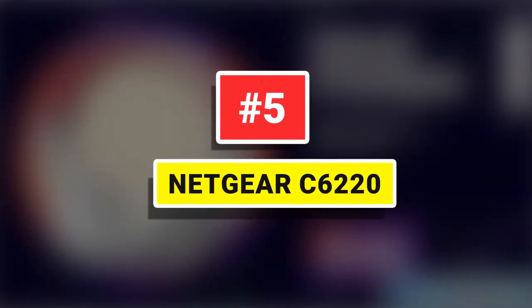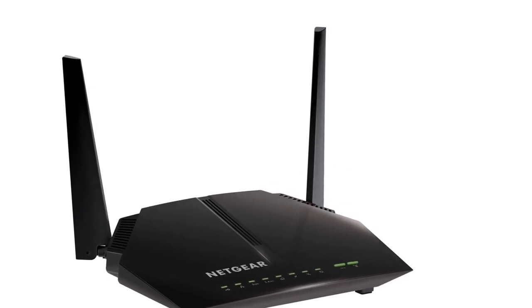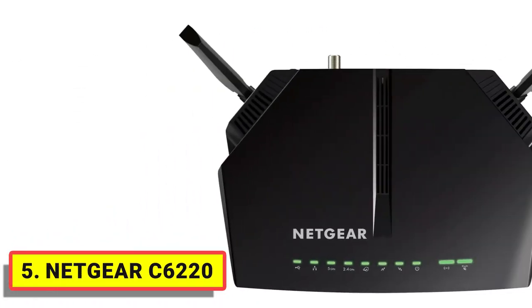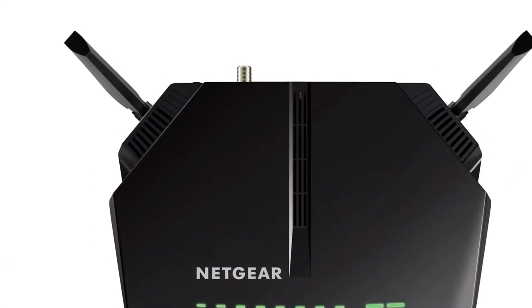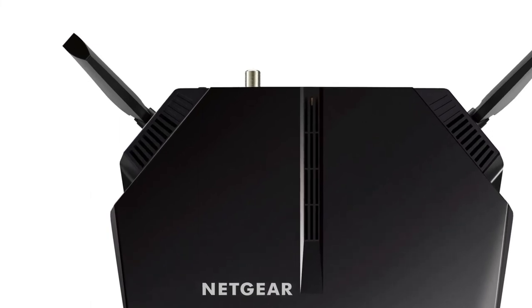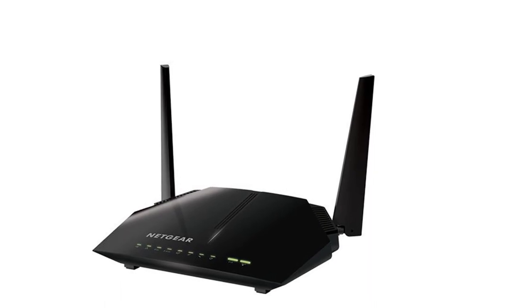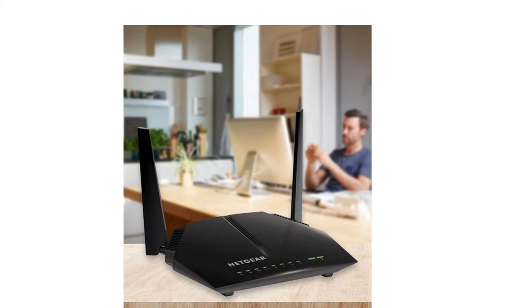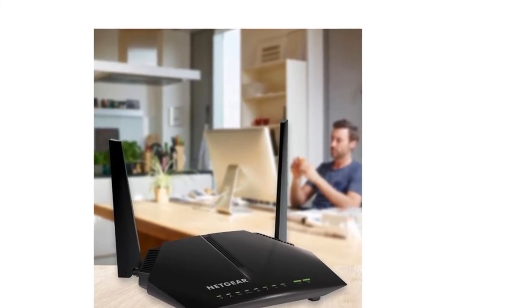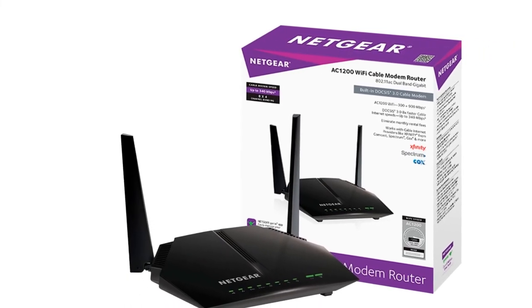Number 5: Netgear C6000 220. When finances are taken into consideration, it can be hard to find a modem that offers a good balance between price and performance. Netgear typically produces equipment on the higher end of the performance spectrum, and many of these devices come at a significant cost. The Netgear C6000 220 is offered as a solid middle-of-the-road purchase, offering performance good enough for most users at an affordable price.